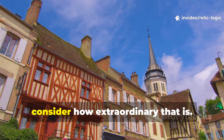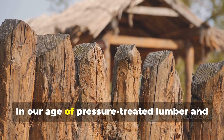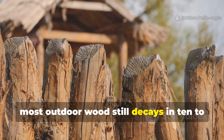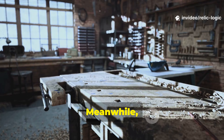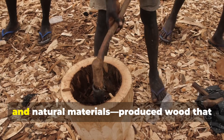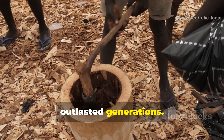Consider how extraordinary that is. In our age of pressure-treated lumber and chemical preservatives, most outdoor wood still decays in 10 to 20 years. Meanwhile, medieval builders, working with nothing more than regional knowledge, observation and natural materials, produced wood that outlasted generations.